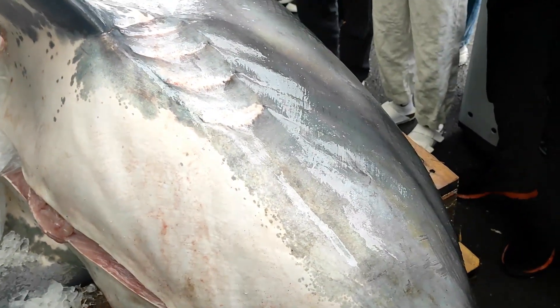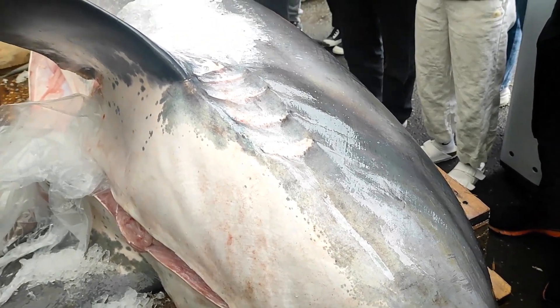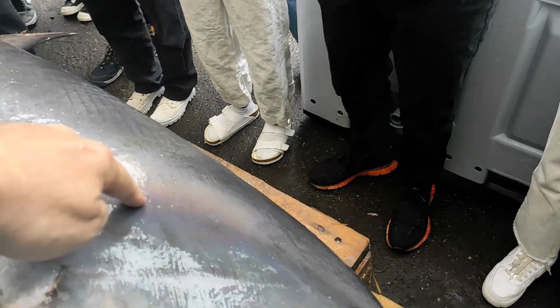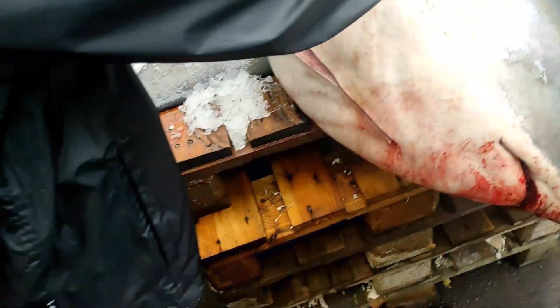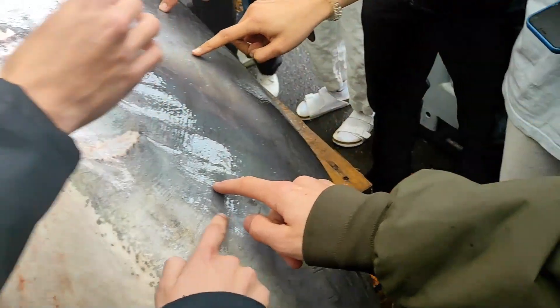Here's something I want you all to do — I want you to try to feel the shark skin, because shark skin has a very special property. If you go one way, it's super smooth, but if you go the other way — try it. First go this way with your finger, and then the other way, and tell me what you feel.